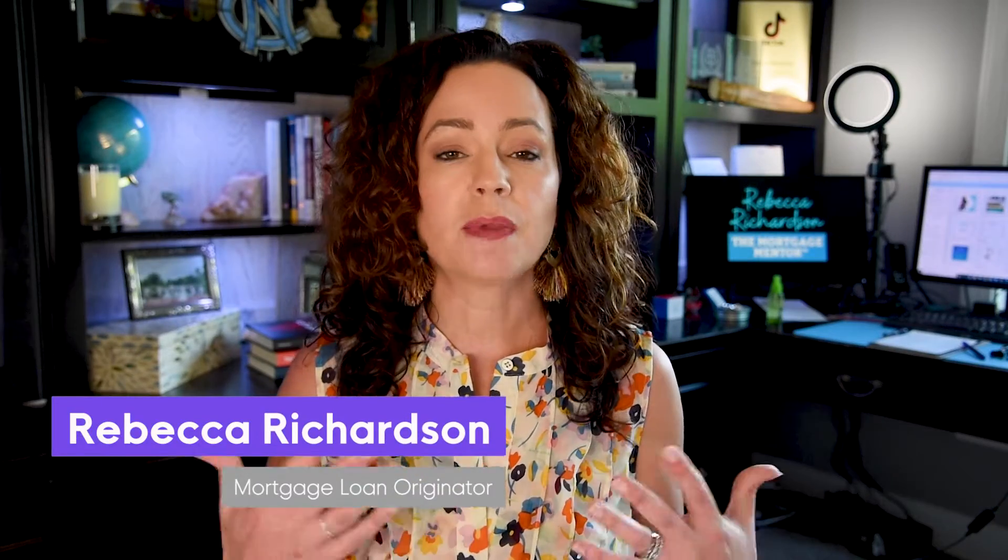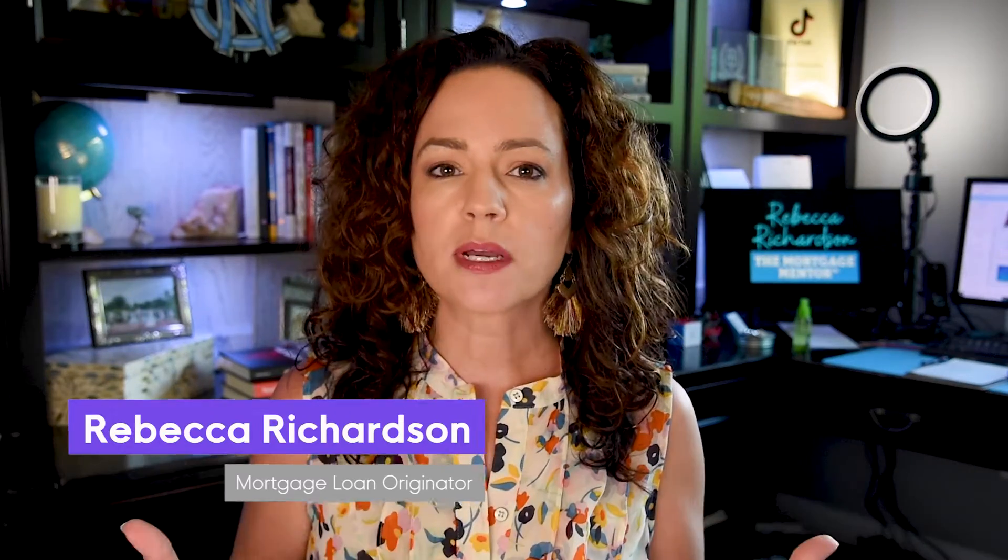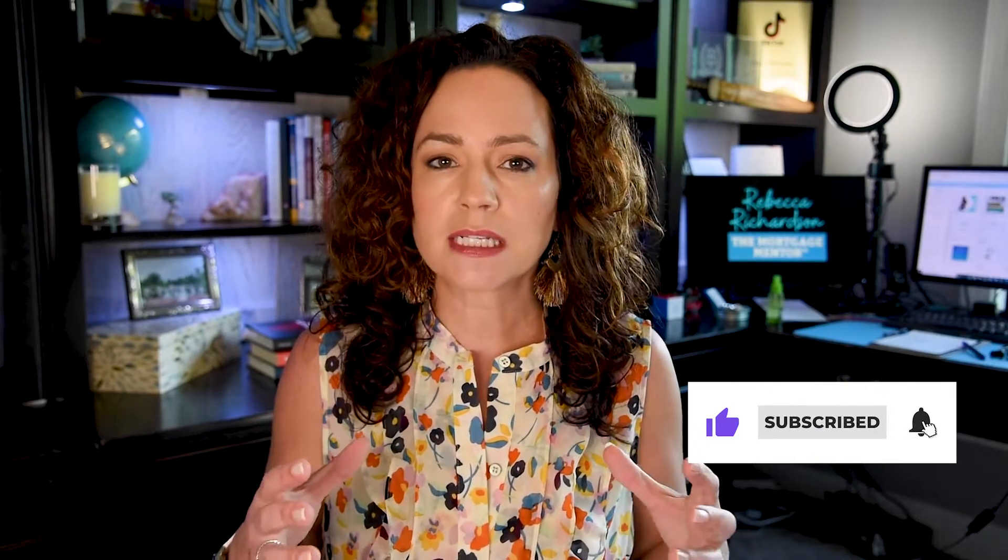I'm Rebecca, the Mortgage Mentor, and I'm here to make mortgages make sense and help you buy a home the smart way. With the quick run-up in rates that we saw this spring, we are finally starting to see the effect on housing. The biggest and quickest impact that we're seeing is that supply is slowly starting to increase on the market.